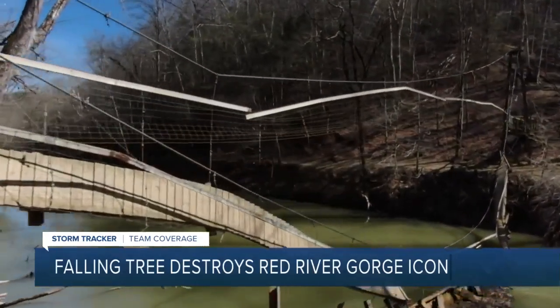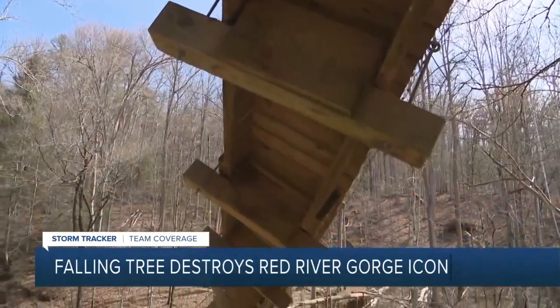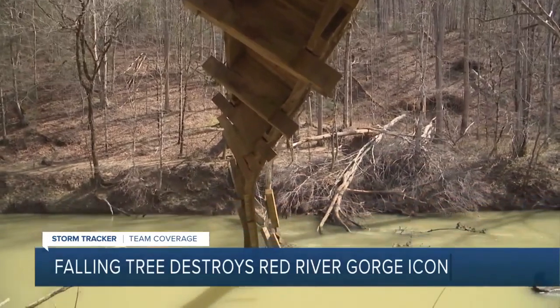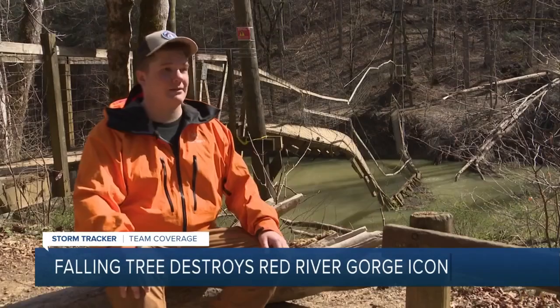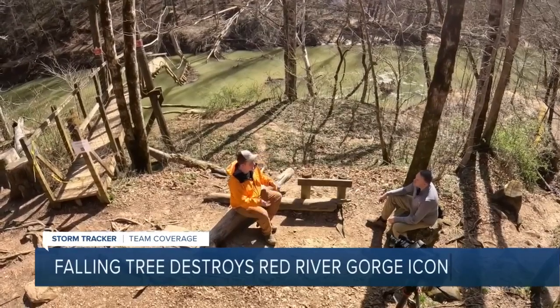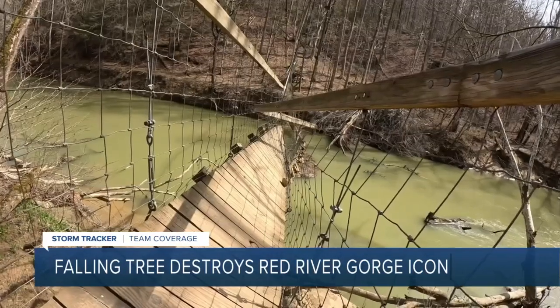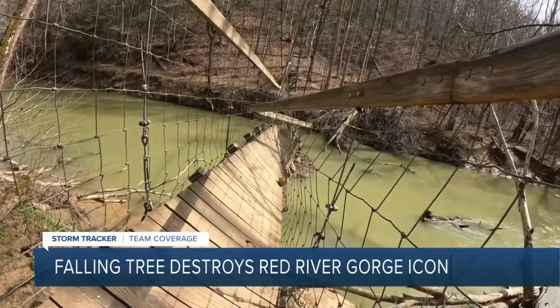The collapse actually stranded some hikers who had already crossed to the other side. Wolfe County search and rescue helped them find another way back. Stevens says the loss of that bridge is concerning — he thinks about the logistics of a longer hike if someone were injured on that side of the river, and also worries about people not heeding the Forest Service's advice to stay off the bridge.